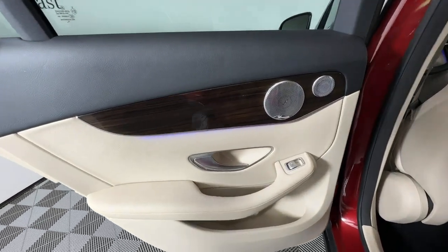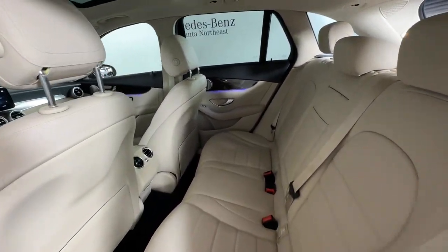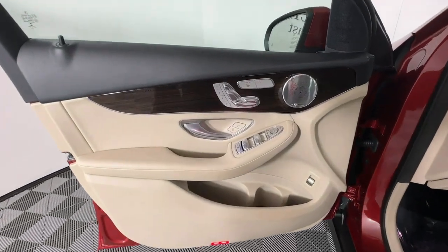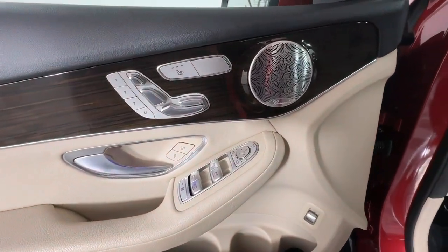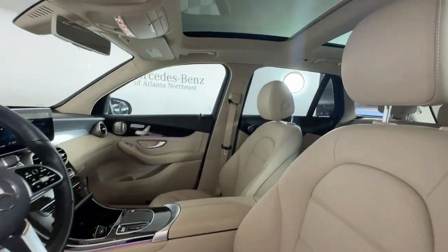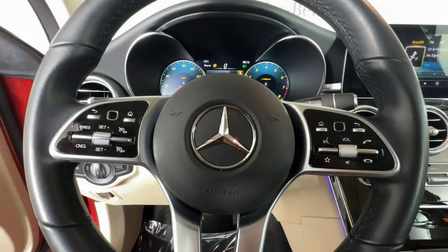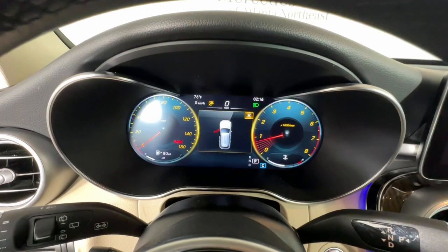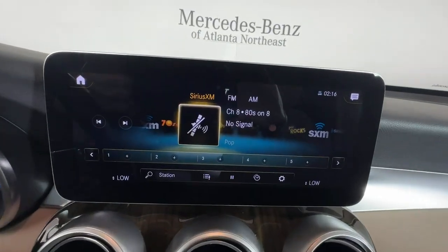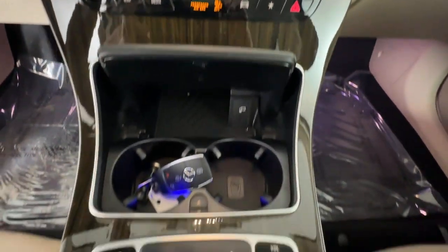That's the GLC 300 SUV. See for yourself when you take it out for a test drive. Our professional staff looks forward to giving you excellent service. We'll see you next time.